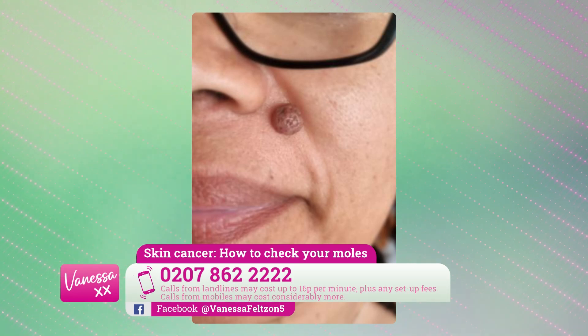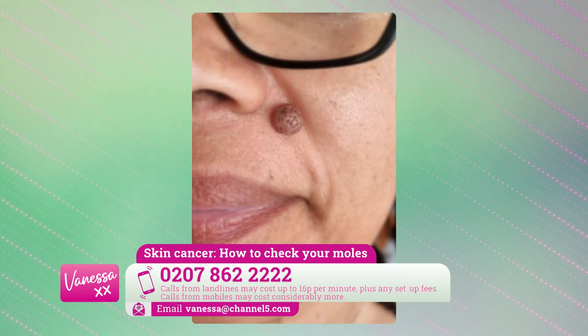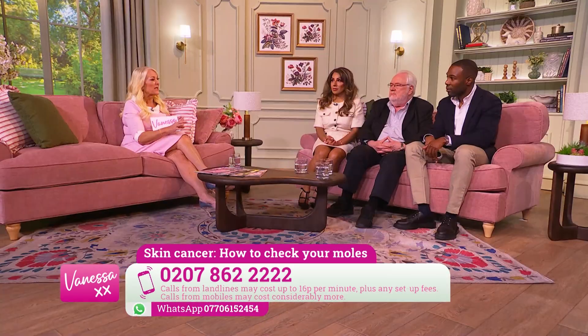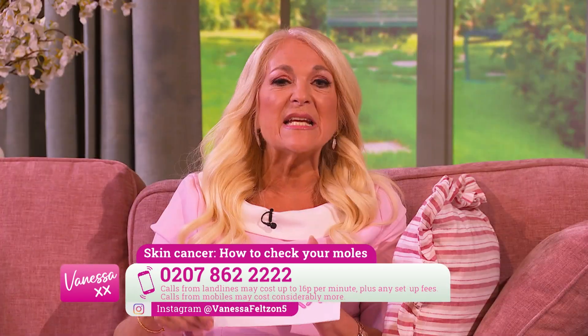Paula in Greater Manchester sent in a picture of a mole by the corner of her nose. It looks very symmetrical and has almost a warty appearance — it looks like what we call an intradermal mole. I'd always recommend Paula sees her GP. As for whether GPs are expert enough — GPs are skilled enough to know if a mole needs further assessment by a dermatologist. They have varying levels of dermatology experience, but usually they'll have an instinct as to whether it needs further assessment.